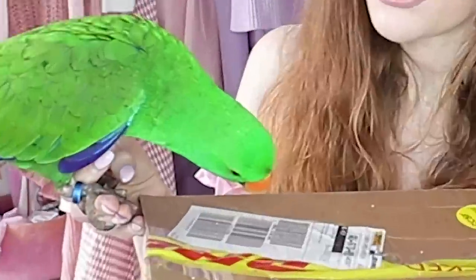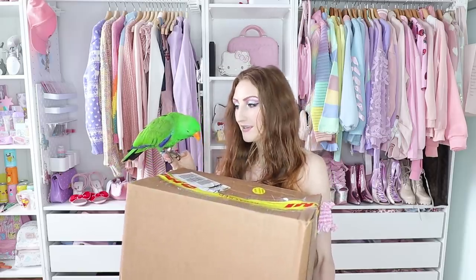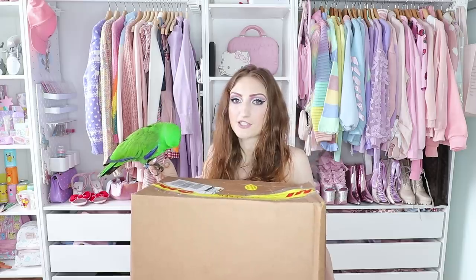Archie looks like he's pretty keen to get into this. If you don't know, this is Archie — he is my feathered son. Yes, he's a bird. Yes, he's real. Yes, he screams. So if you're not prepared to listen to half an hour of a screaming bird, I suggest that you click off now.